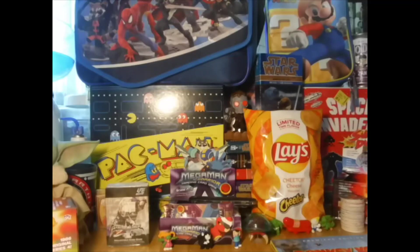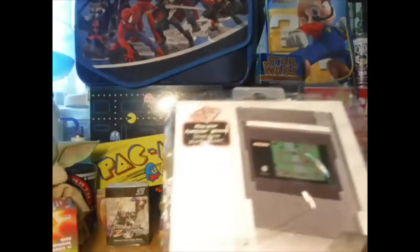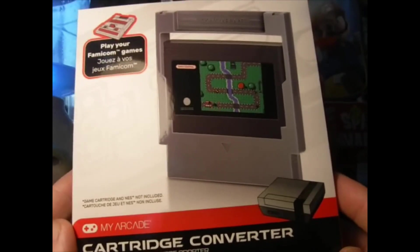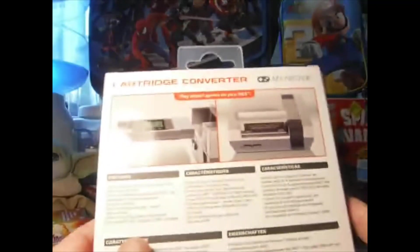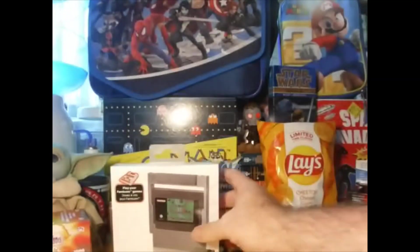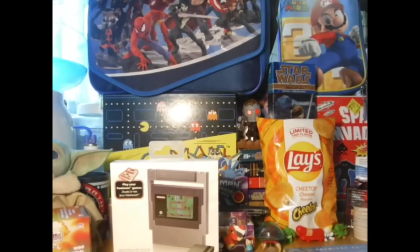Now, before the games, my Famicom to NES converter gave out on me, so I had to get a new one. I got this one to try out as my arcade cartridge converter, which is pretty cool. And along with that, I got some Famicom games.